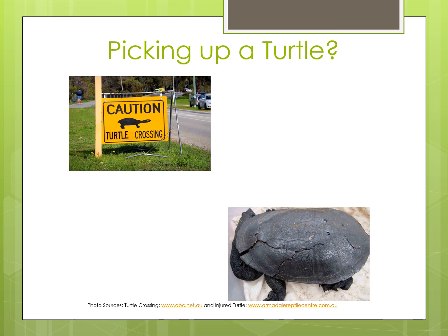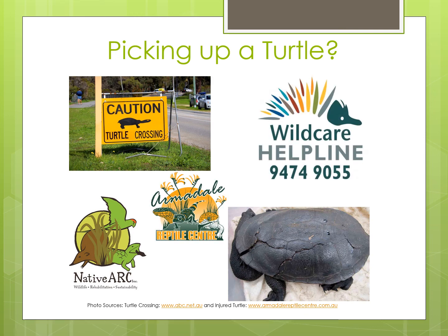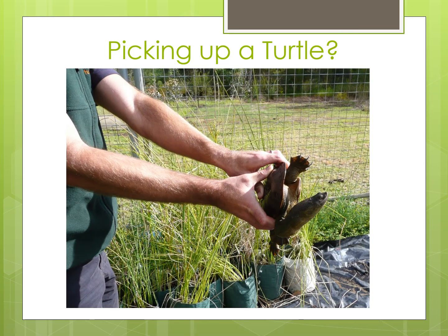If a turtle is hurt, put it in a box and take it to the nearest Native Animal Rescue Centre. If you are in Perth, Western Australia, this could mean visiting Native Ark in Cockburn, or the Armadale Reptile Centre, or calling the Wild Care Helpline on 9474 9055 and they will direct you to someone who can help. If you are picking up a South Western Snake Neck Turtle, hold it with your thumbs on the carapace or top of the shell and your fingers on the plastron or bottom of the shell, so that the turtle's claws, head and neck are pointing away from you. One reason is so you can't be scratched, but the other reason is that South Western Snake Neck Turtles are a bit like skunks — they spray stinky stuff from near their tail if they feel threatened. It's so stinky you would probably have to throw your clothes away if it gets on you, so it's better to face that part of the turtle away from you.